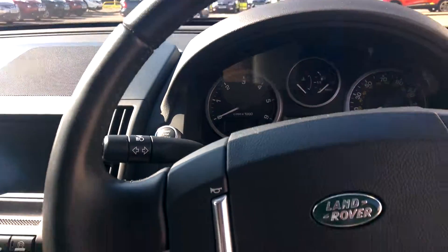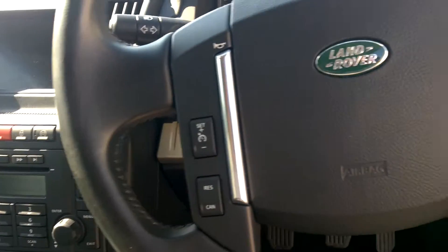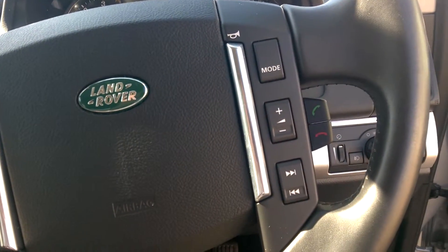Auto lights and auto wipers. On this side of the steering wheel you've got your cruise control, and on the right is your stereo controls and your phone controls.